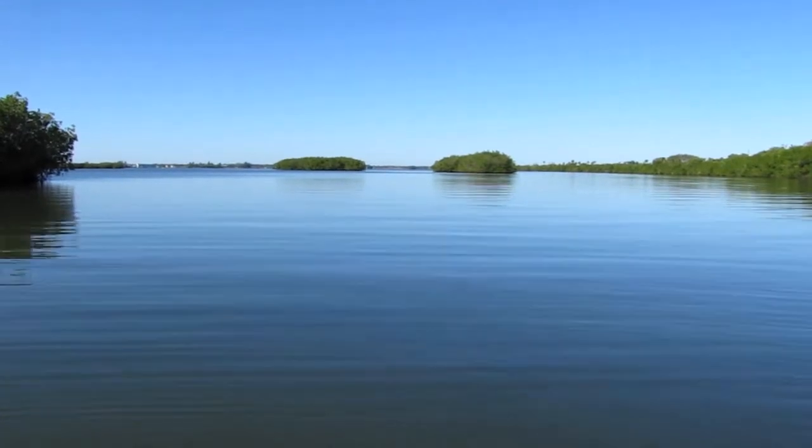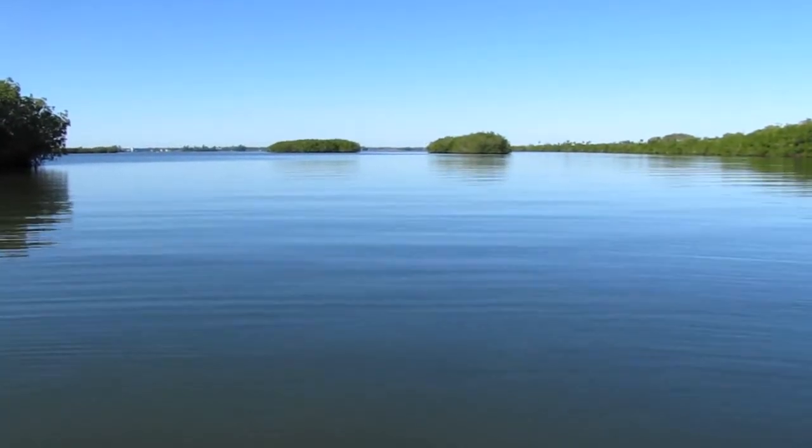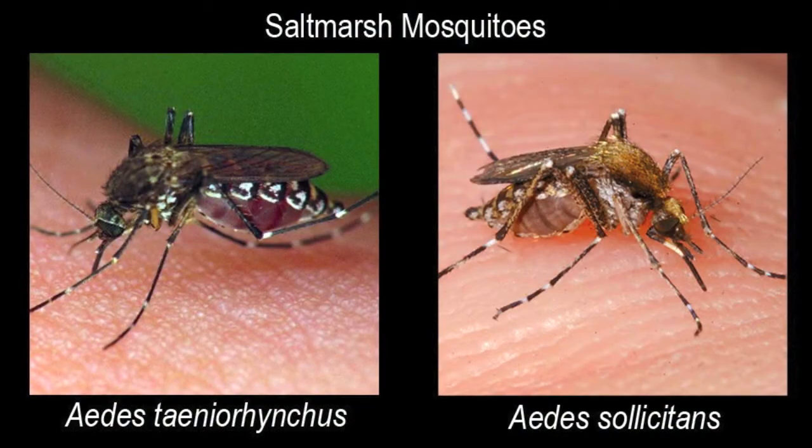There are two salt marsh mosquito species along Florida's central Indian River Lagoon area that are vicious biters. Their names are Aedes taeniorhynchus and Aedes solicitans, and the female mosquitoes of these two species lay their eggs on moist soil, which then later hatch when they're flooded either by rainfall or high tides.